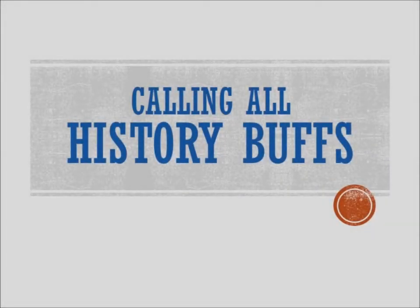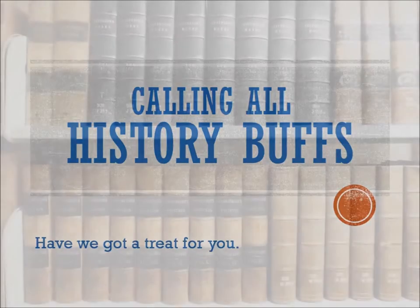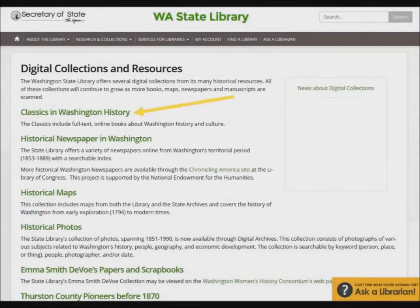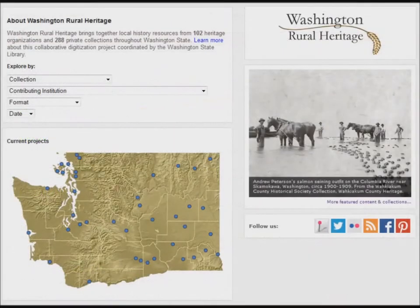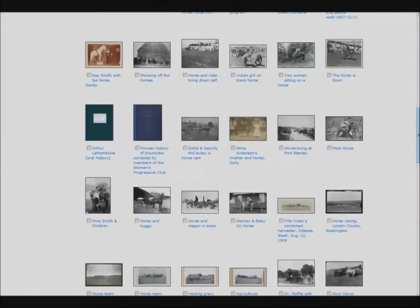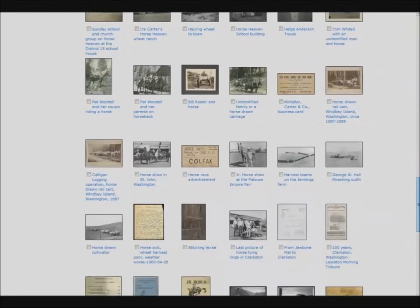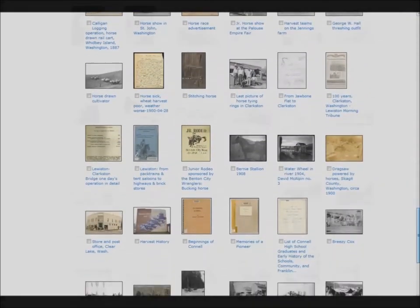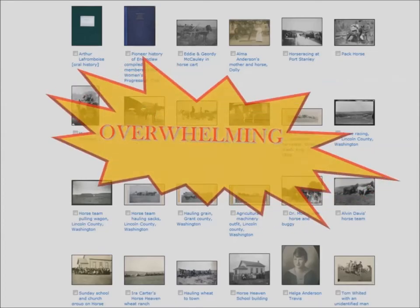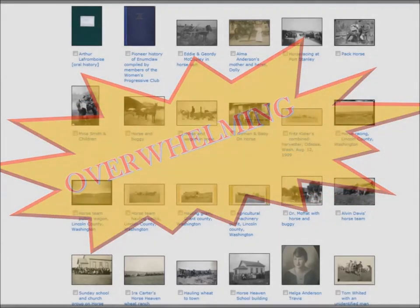Hey there, history buffs! You probably know that the Washington State Library's collection is loaded with primary documents about our state's history. You may know about the territorial collection, or maybe you know about our beautiful old maps, or the collection we call Classics in Washington History. Then there's the incredible collection of images being digitized by libraries and historical societies around the state as part of the Washington Rural Heritage Project. But with all of these fabulous resources, sometimes it can seem overwhelming.